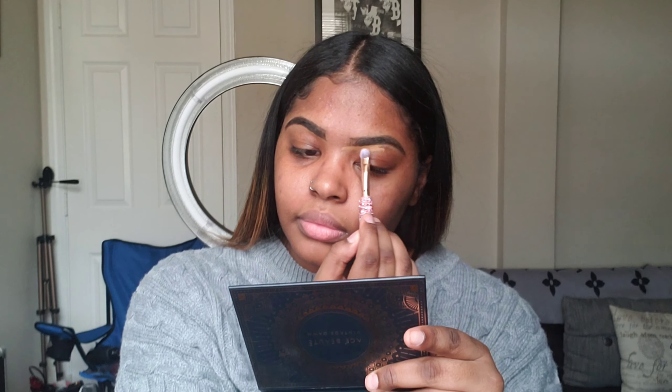I need to get myself a brand new concealer — I'm like scraping product out. Now that my brows are done and a little bit lopsided, what I'm going to do next is take my Anastasia Beverly Hills eyeshadow primer. It's a nice white base, and I usually like to take it with my finger and just pat it on my eye.